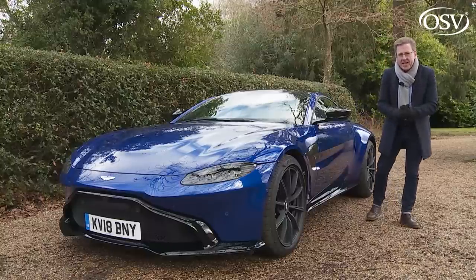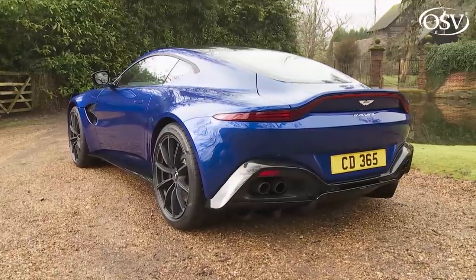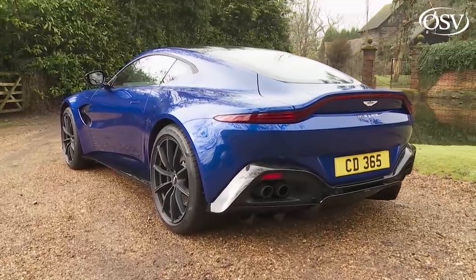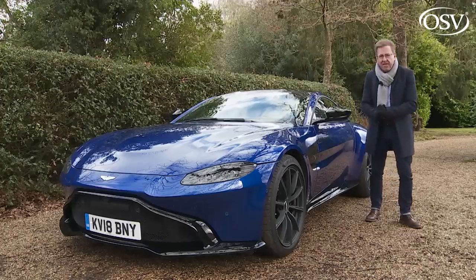If you can't afford that top-end exotic supercar, Aston Martin's new generation Vantage could be the next best thing. In fact, it may even be better, and today we're going to find out why.